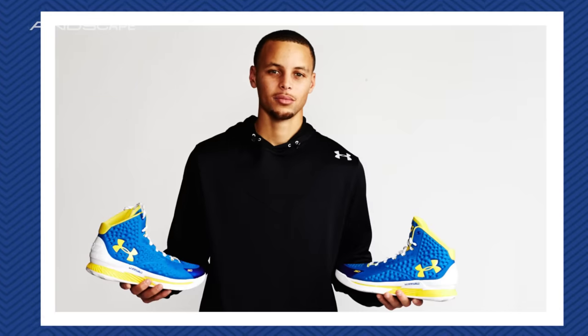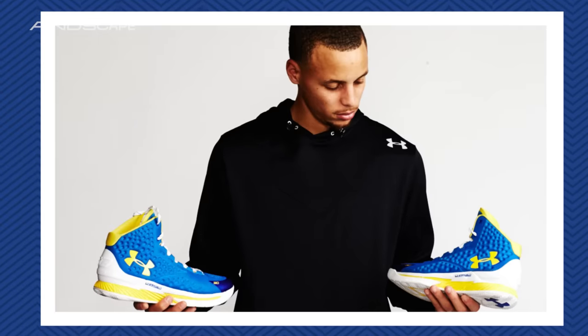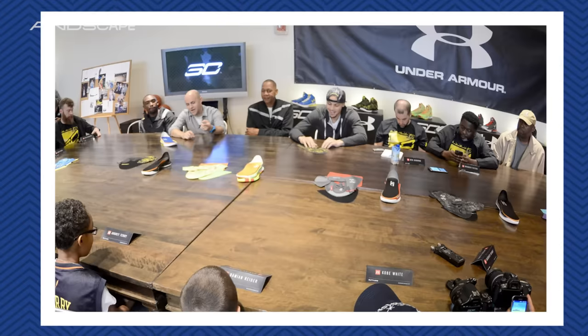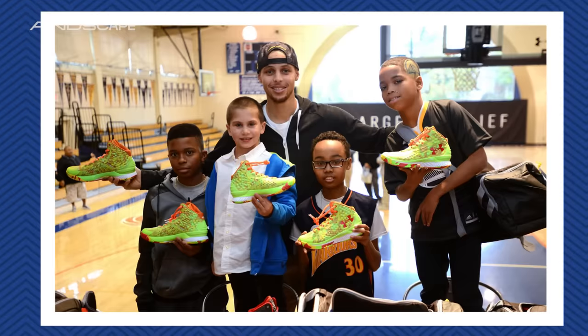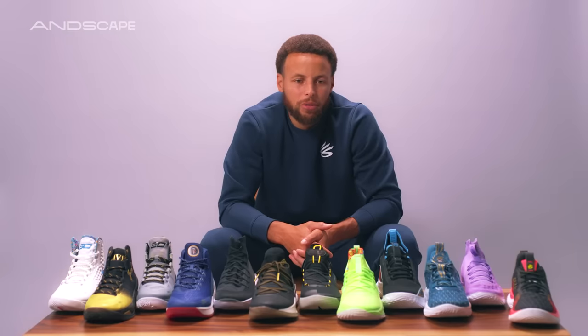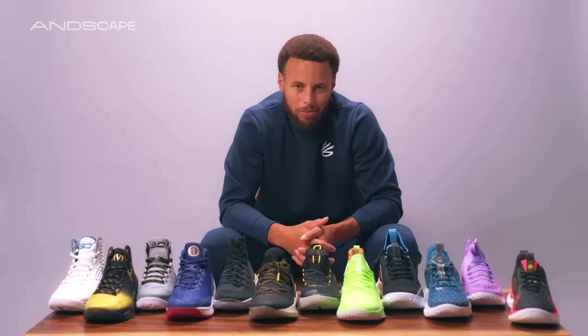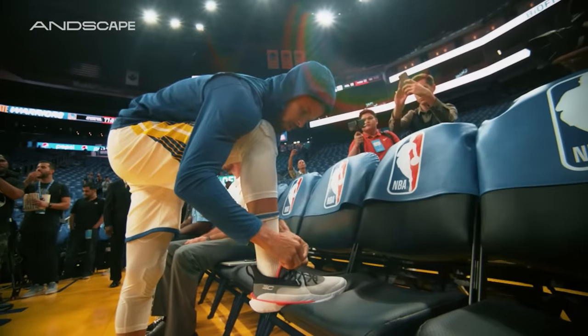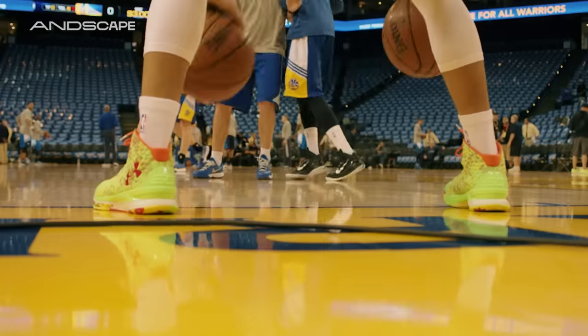And when you signed with Under Armour in 2013, part of the deal was they guaranteed you a signature shoe. Just what were the starting points in terms of laying the foundation for what your series was going to represent? That was obviously one of the draws to joining UA at the time — to build something with my own fingerprint DNA on it, and kind of control the growth of a category within basketball where there was a lot of upside, a lot of opportunity.